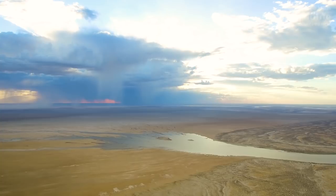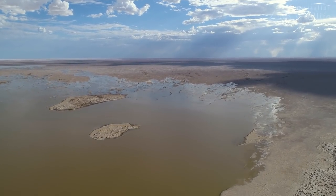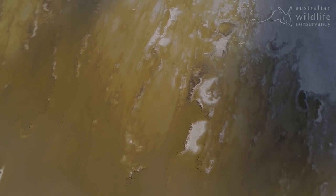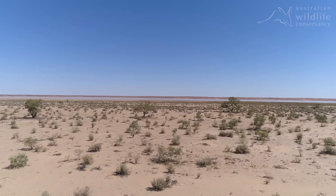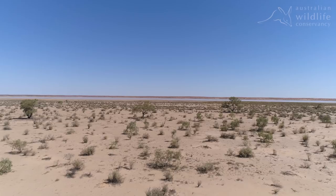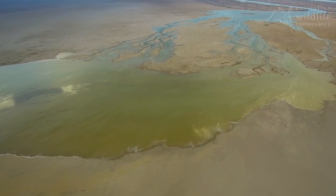In the far north of South Australia, on the shores of Cuttytunda Lake Eyre, a remarkable natural event is unfolding at Australian Wildlife Conservancy's Calamurna Wildlife Sanctuary. Located at the intersection of three of Australia's central deserts, Calamurna captures a large ecologically significant area of the Lake Eyre catchment.